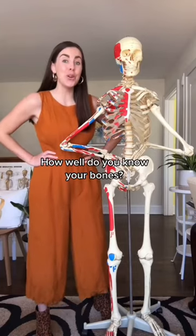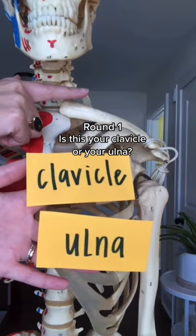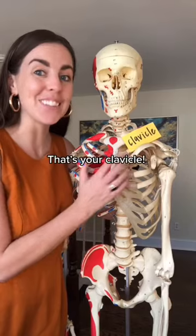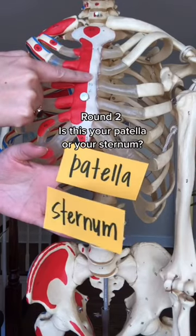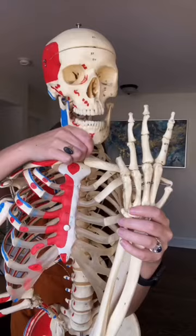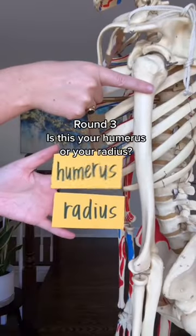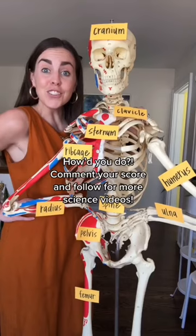How well do you know your bones? Round one: is this your clavicle or your ulna? That's your clavicle. Round two: is this your patella or your sternum? Sternum baby. And round three: is this your humerus or your radius? That's your humerus. How'd you do? Comment your score and follow for more science videos.